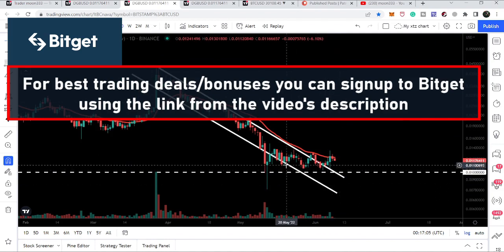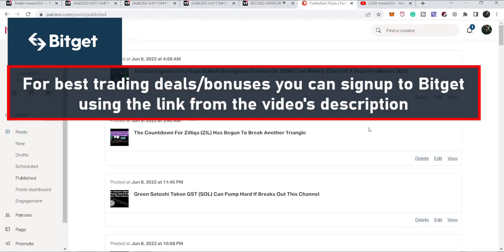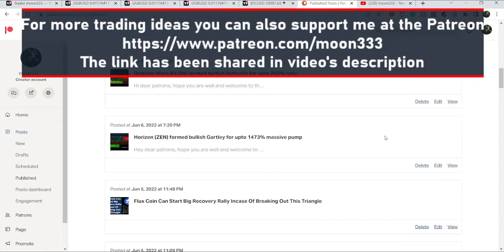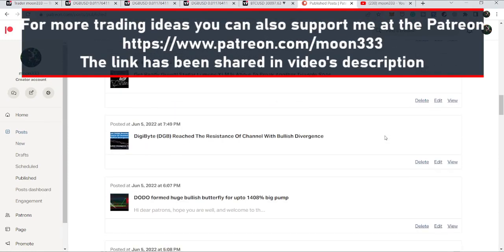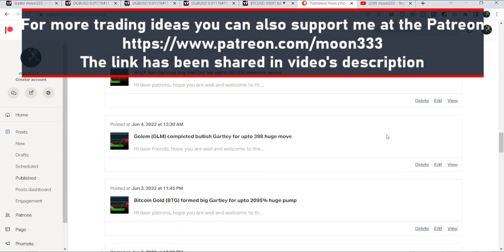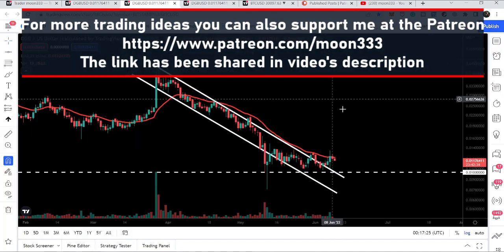In today's video we will take a look at this move. Before starting this analysis, if you're not subscribed to my channel then do subscribe. For more ideas you can also support me on Patreon where I'm sharing different trading ideas — you can find the link in the video description.